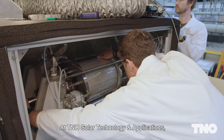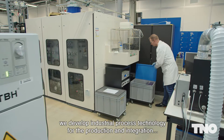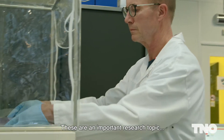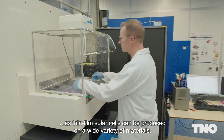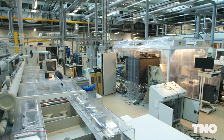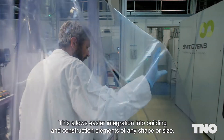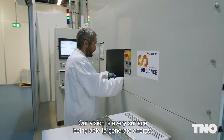At TNO Solar Technology and Applications, we develop industrial process technology for the production and integration of thin film solar cells. These are an important research topic as thin film solar cells can be produced on a wide variety of materials such as polymer and metal foils or glass sheets. This allows easier integration into building and construction elements of any shape or size. Our vision is every surface being able to generate energy.